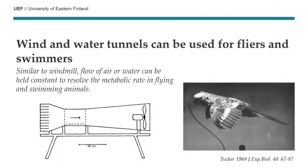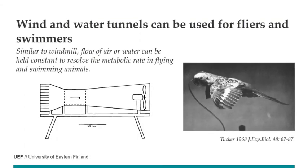Not all animals are walking — they can fly or swim. That's why we can use tunnels. These wind tunnels have been made since the sixties. There's a constant flow of air against which the bird must fly, and then there's a mask on the bird to measure oxygen consumption. We can also have tunnels where water is flowing, and the fish must swim slower or faster to keep position, and then we can measure how much oxygen they are using.